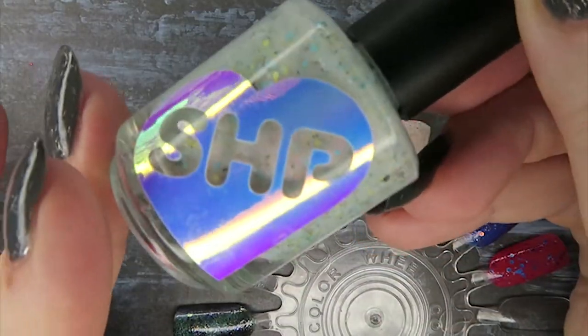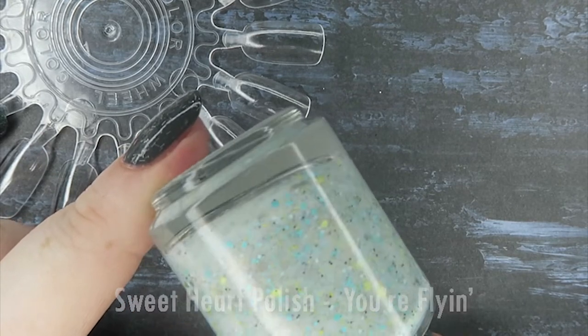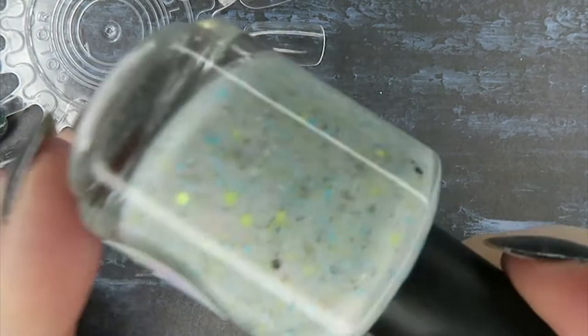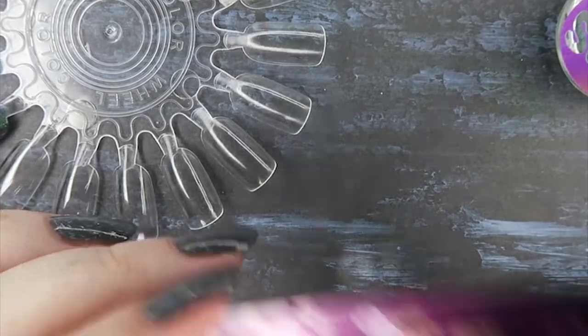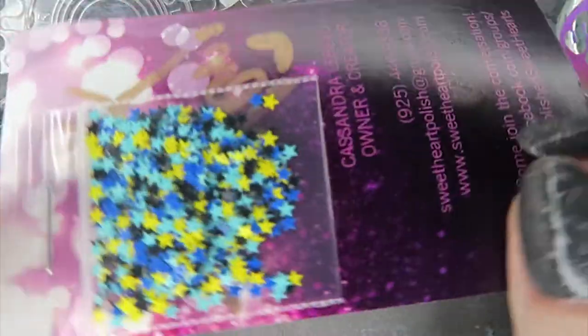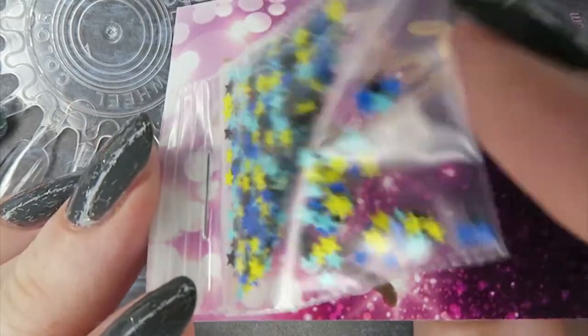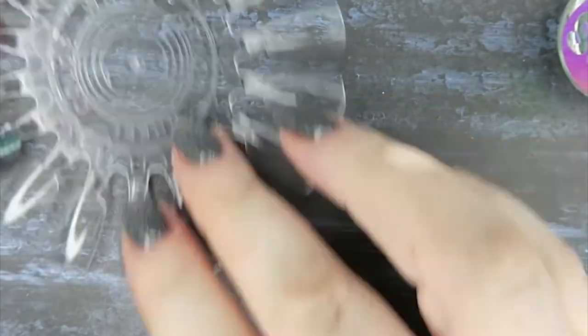Next up we have Sweetheart Polish — my first from Sweetheart Polish. Look at this crelly! It's like a pale grayish blue base with a lime green, neon aqua, and black matte glitter, and then a pale blue glitter as well — it's just gorgeous. It also comes with a packet of stars that you can add to the bottle yourself or add to a mani. I'm going to add it to some old top coat so I can use it as a topper.